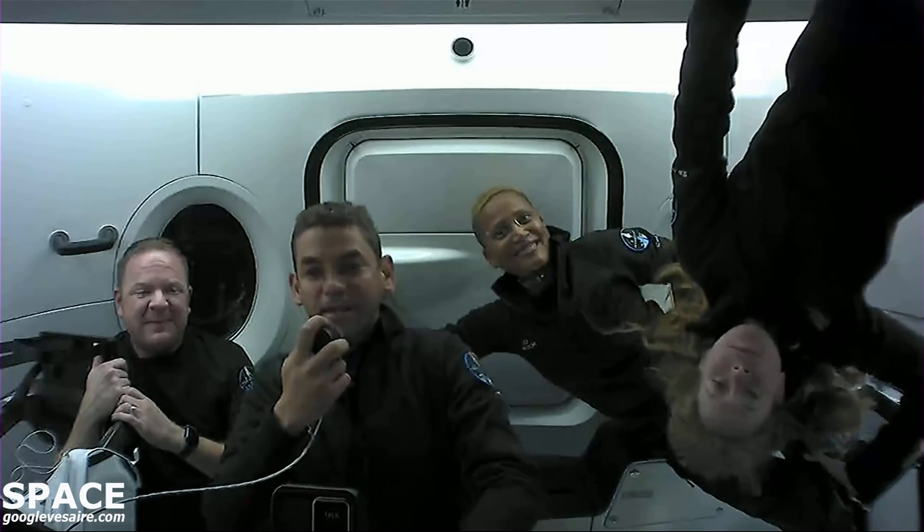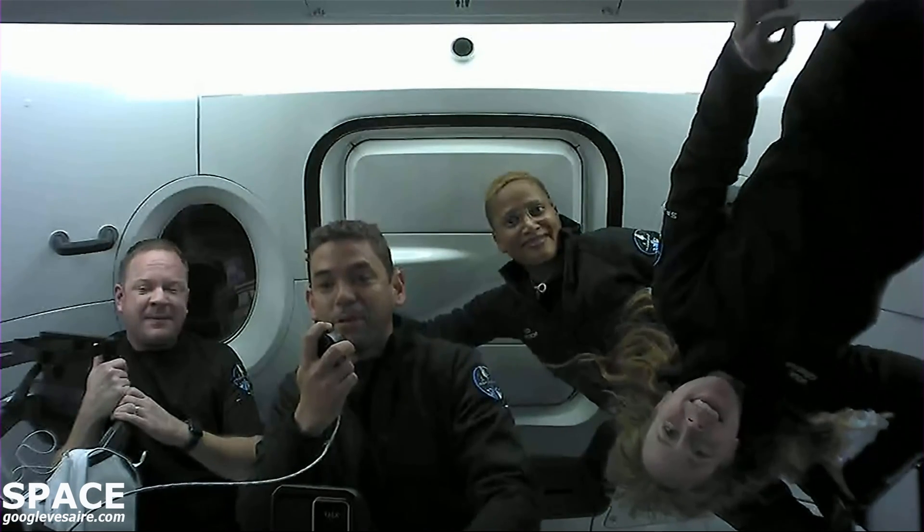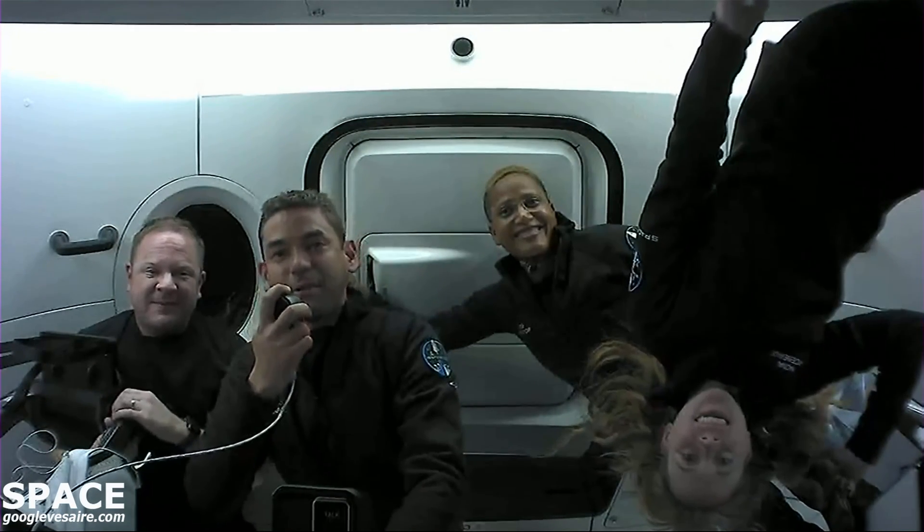What we'd like to start off with — because we think the views will be pretty incredible — is we want to take you up into the cupola so you can see the largest continuous window ever flown in space and the views that it affords.